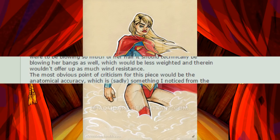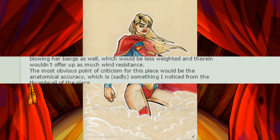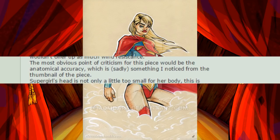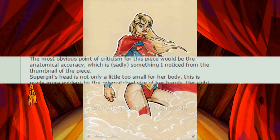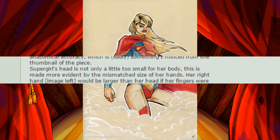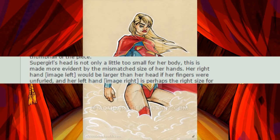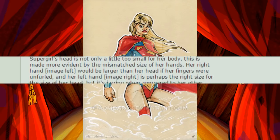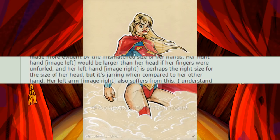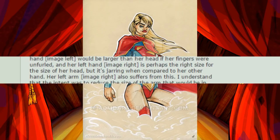The most obvious point of criticism for this piece would be the anatomical accuracy, which is sadly something I noticed from the thumbnail. Supergirl's head is not only a little too small for her body, this is made more evident by the mismatched size of her hands. Her right hand, image left, would be larger than her head if her fingers were unfurled, and her left hand, image right, is perhaps the right size for the head, but it's jarring when compared to her other hand.